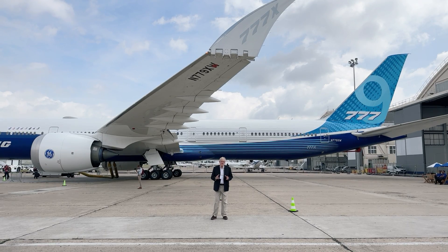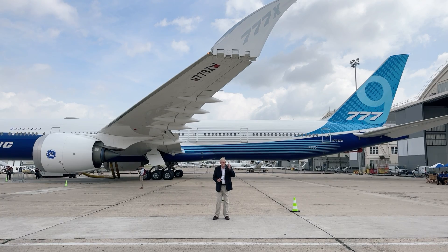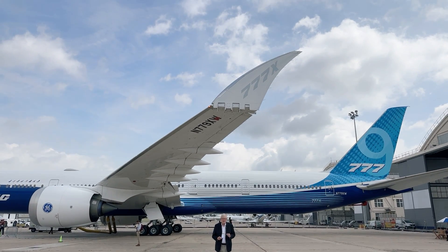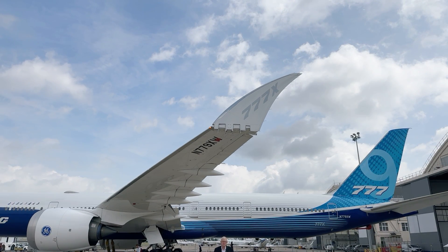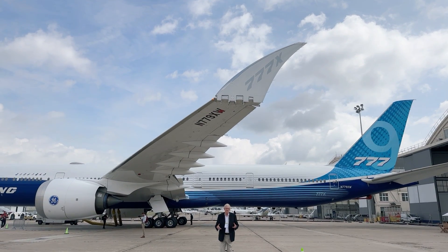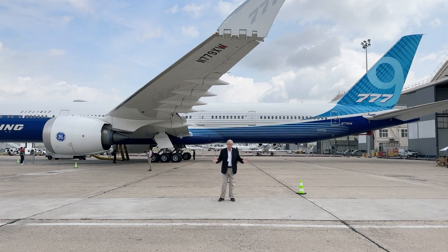Behind me is the wing of the 777X. It's an all-composite wing, and you'll notice above me is a folding wingtip. It's a folding wingtip because this airplane has to fit into existing airport gates, and the only way they can do it, because of its huge wing, is to have the tips of it fold upwards.